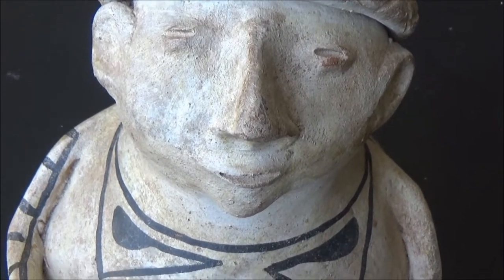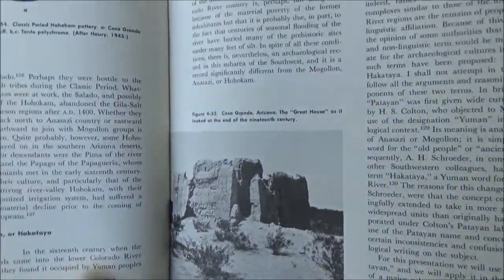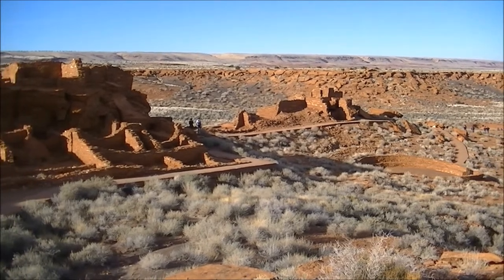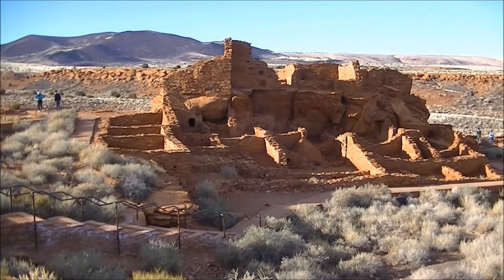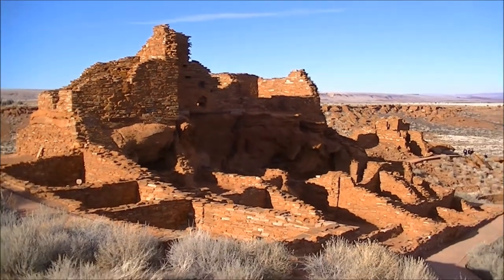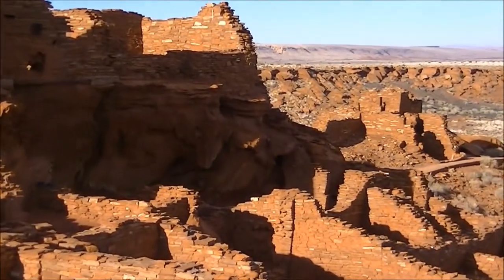People of Casas Grandes lived on the territory of modern-day North Mexico in huge multi-room adobe buildings. Casa means house in Spanish, and grande is large. The giant adobe houses resemble the structure we saw in Wupatki National Monument near the Grand Canyon. The bricks used to build the walls were made of sun-dried mud and gravel. The place also had a sophisticated water usage system that delivered water to certain rooms, stored it in reservoirs, and removed waste.